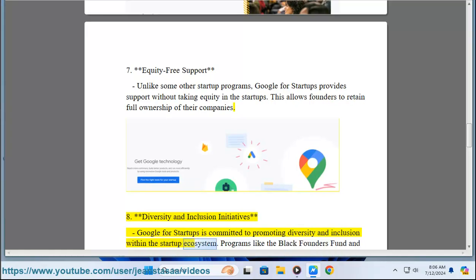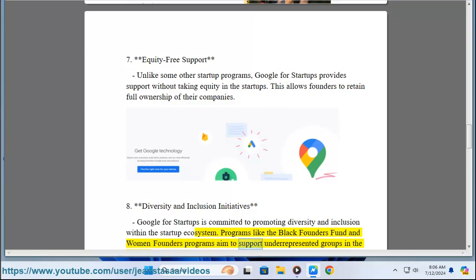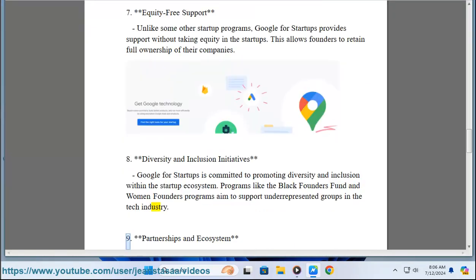Eight: Diversity and Inclusion Initiatives. Google for Startups is committed to promoting diversity and inclusion within the startup ecosystem. Programs like the Black Founders Fund and Women Founders programs aim to support underrepresented groups in the tech industry.